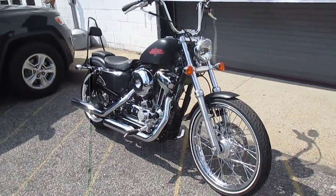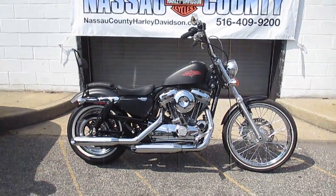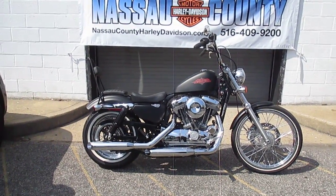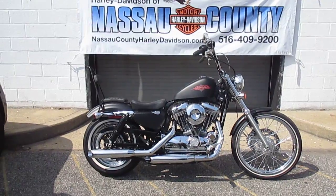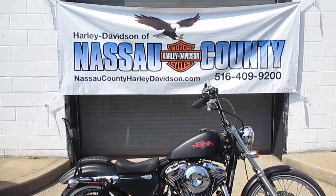Alright, if you'd like to purchase this motorcycle, please call our sales department at 516-409-9200. Please refer to bike U1755. And remember, don't buy a Harley-Davidson until you visit Harley-Davidson of Nassau County. Thanks and have a great day.